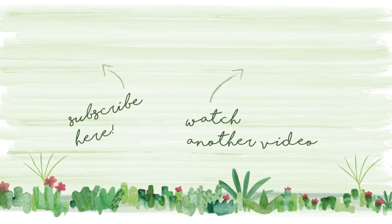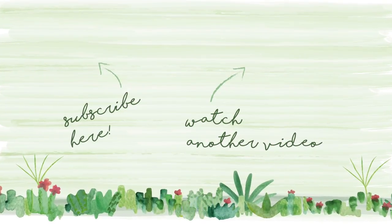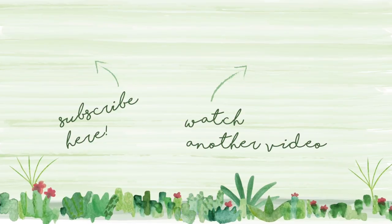Thanks so much for watching guys, I really hope you enjoyed this video. I'd love you to subscribe to my channel, or go check out another one of my videos whilst you're here. Thanks, see you next time, bye!